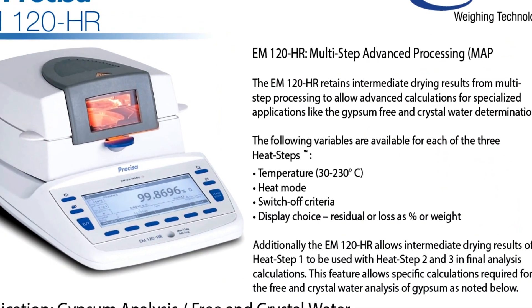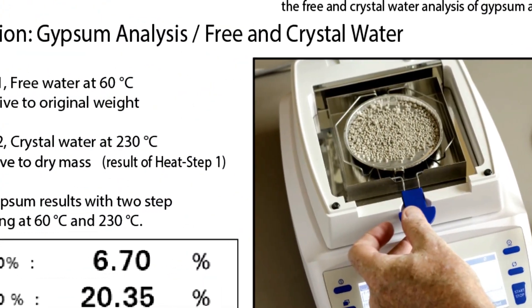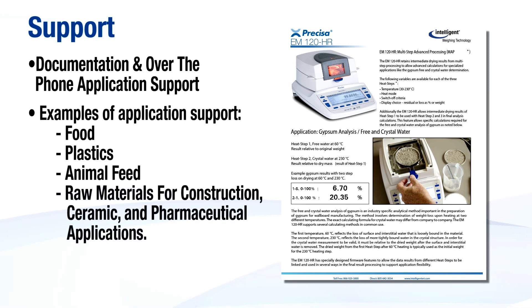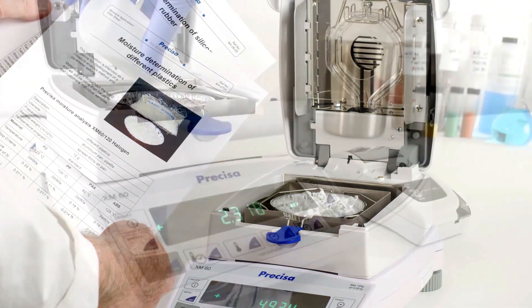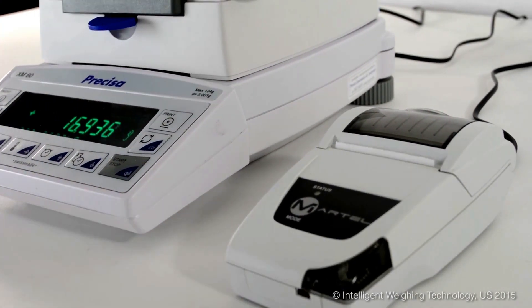Intelligent weighing technology offers documentation and over-the-phone support for applications. We'll help you set up methods for a wide range of samples including, but not limited to, food, plastics, animal feed, raw materials for construction, ceramic, and pharmaceutical applications. With intelligent weighing technology's balance diversity, reporting solutions, and highly involved support, we'll have a moisture balance suited for your budget, a simpler way to document your results, and a helping hand to support your application and get you the repeatable results needed for moisture analysis.